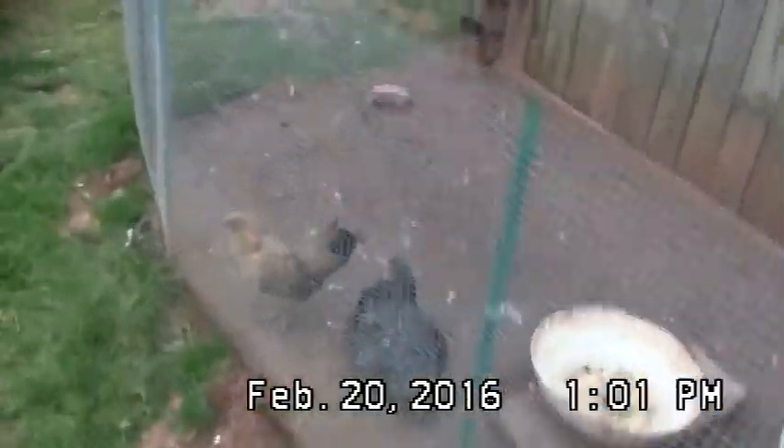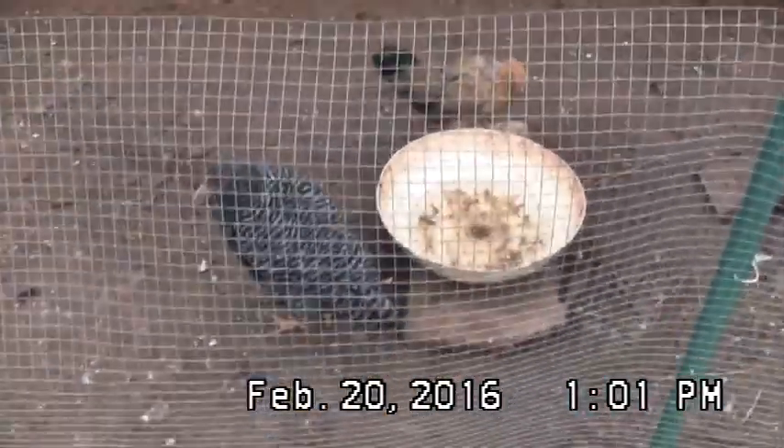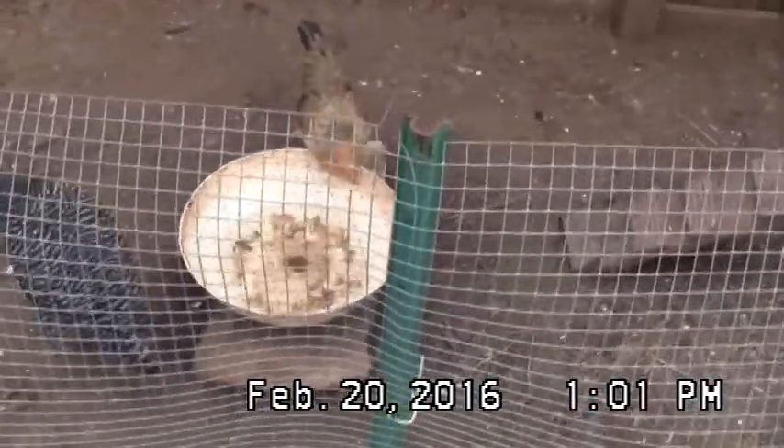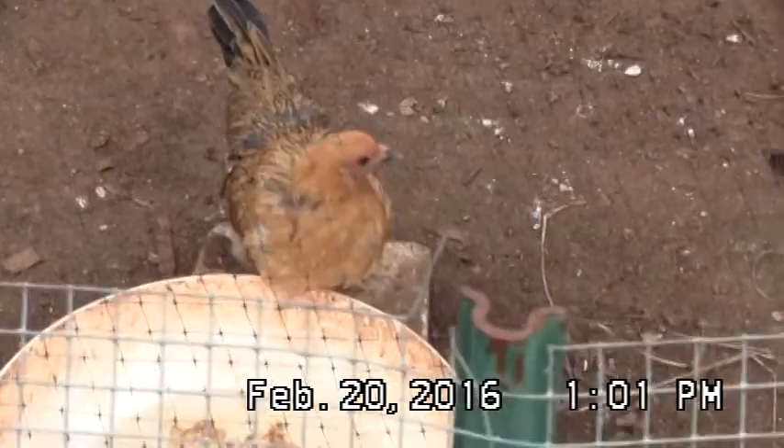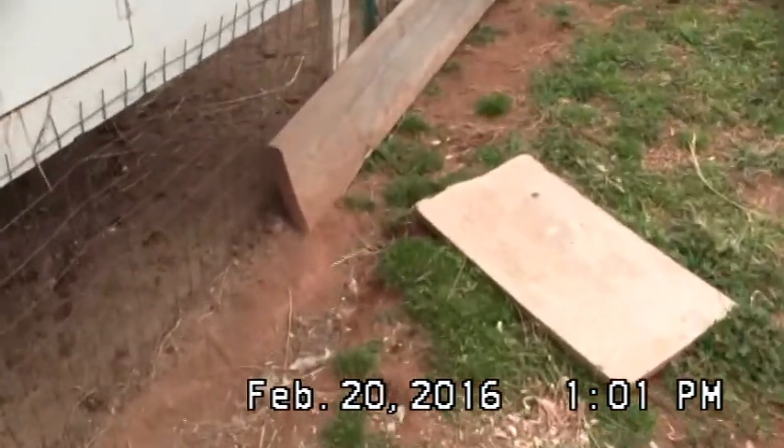I put my two other chicks that the hen raised in here about three or four weeks ago. They stopped picking on them. I'm probably going to get rid of her — I mean, she's beautiful and all, but I'm probably just going to get rid of her to cut down on some more chickens.